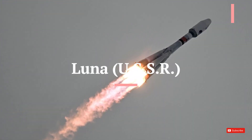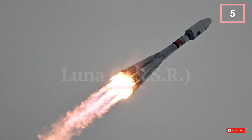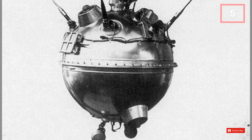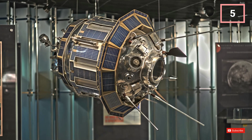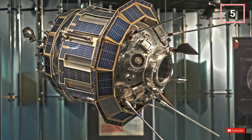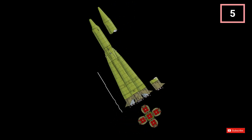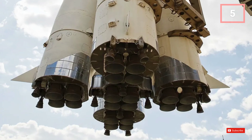The Luna series of rockets was responsible for sending numerous spacecraft to the Moon. Luna 2 was the first human-made object to reach the Moon, and Luna 3 provided humanity's first glimpse of its far side. Initially launched on the R-7 rocket family, they had a payload capacity of 4,000 kg (8,800 pounds) to low Earth orbit, an overall mass of 277,000 kg (611,000 pounds), and a three-stage system.